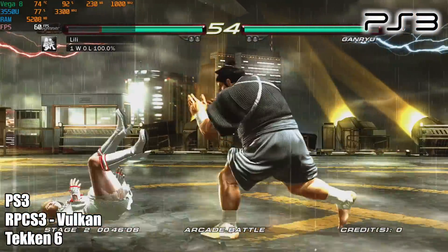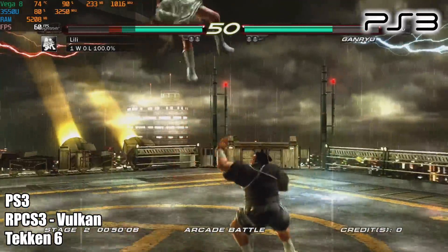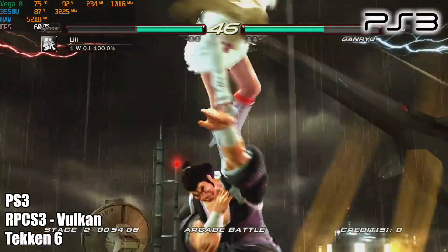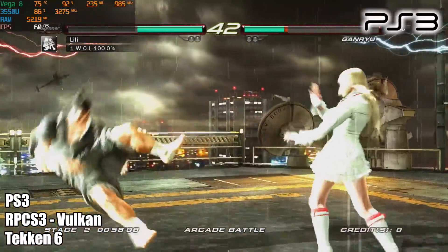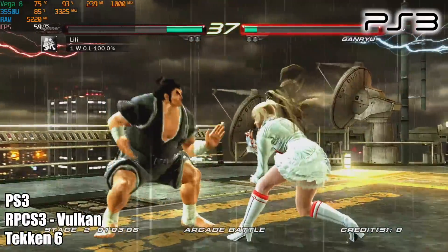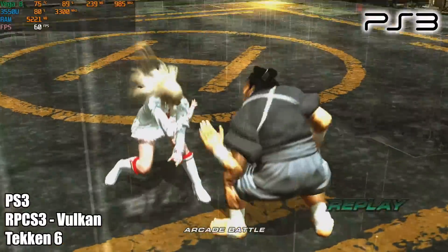Taking it up a notch from Wii U to PS3 with RPCS3 using the Vulkan backend — Tekken 6 runs really well. The easier-to-emulate games are going to function fine on this unit. Take a look at the CPU usage in the top left-hand corner: we're sitting around 82 to 85%. But with the next game you're going to see, we're going to peg this all the way to 100% because it's harder to run — and that's Skate 3.